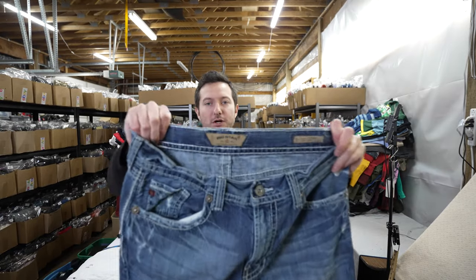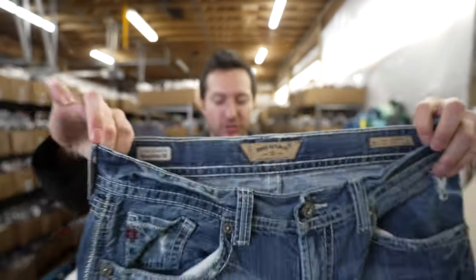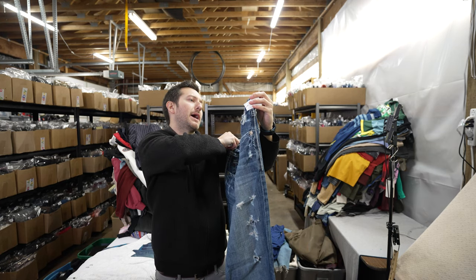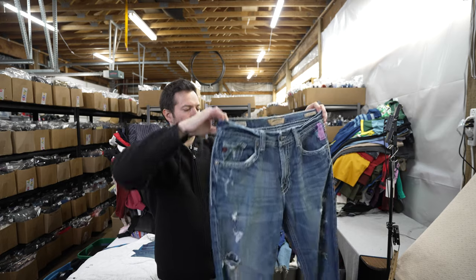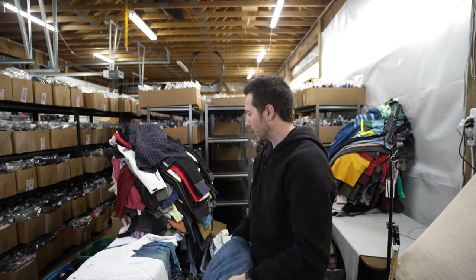Big Star men's jeans — really nice brand, especially in men's larger sizes. The style is Pioneer boot cut, size 36. Nice size — maybe $35 to $40 on those.